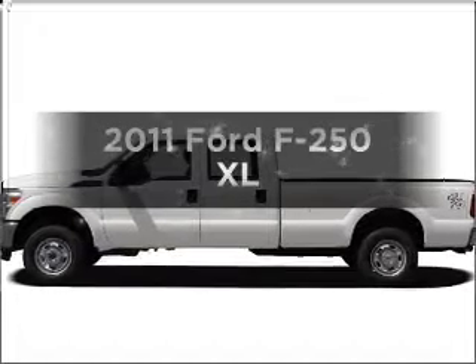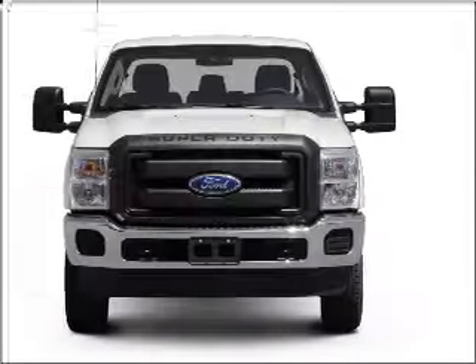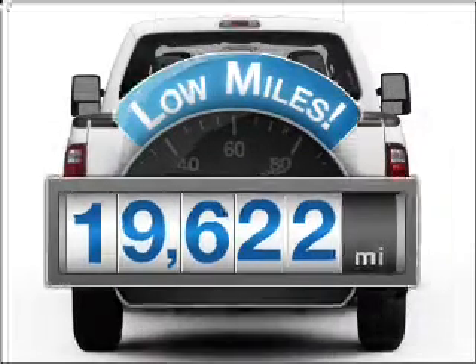Check out this 2011 Ford F-250. If you're looking for an automobile with great attributes, look no further. Get more for your money with this vehicle that features low mileage and dependability.